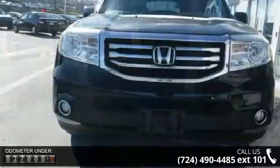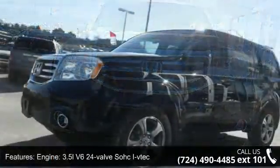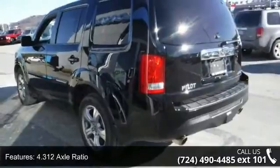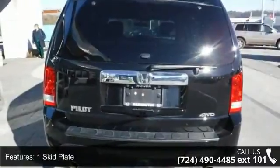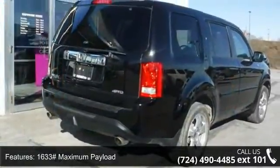Enjoy these notable features: engine 3.5L V6 24-valve SOHC i-VTEC, 5-speed automatic transmission, 4.312 axle ratio, automatic full-time 4-wheel drive, 1 skid plate, 1633 maximum payload, front and rear anti-roll bars, hydraulic power assist speed-sensing steering, permanent locking hubs and steel spare wheel.